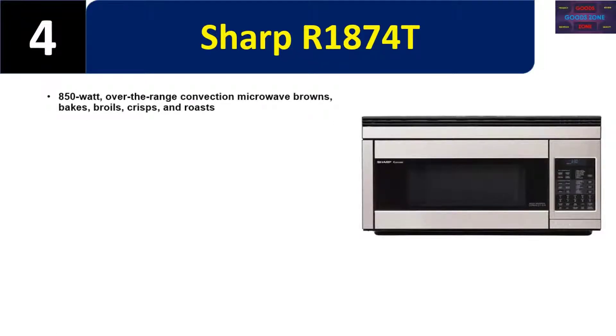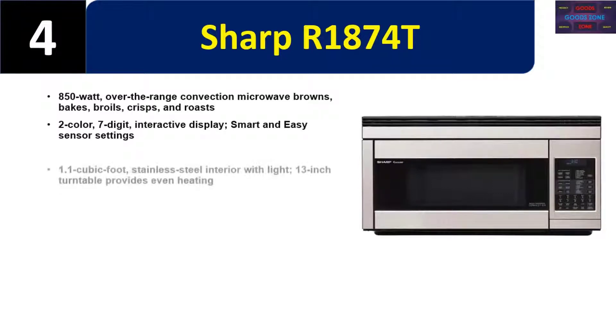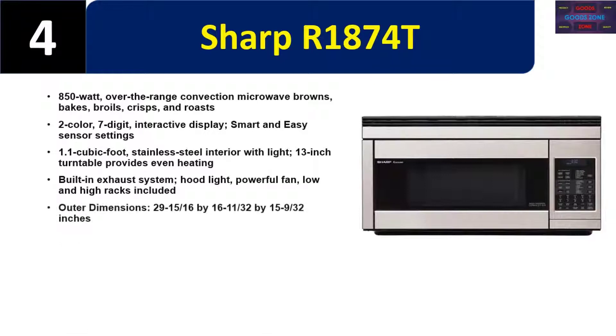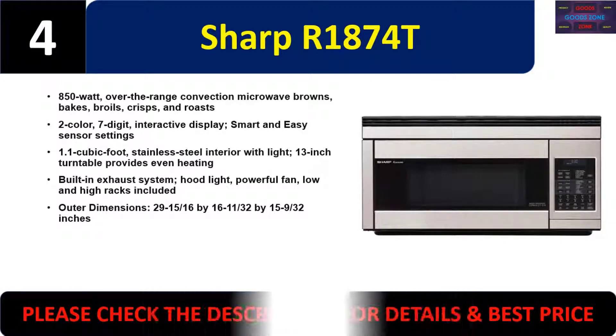Number four: Sharp R18740. An 850-watt over-the-range convection microwave that browns, bakes, broils, crisps, and roasts. Features a two-color seven-digit interactive display, smart and easy sensor settings, 1.1 cubic foot stainless steel interior with light, and a 13-inch turntable for even heating. Built-in exhaust system, hood light, powerful fan, and low and high racks included. Outer dimensions: 29-15/16 by 16-11/16 by 15-9/16 inches. Please check the description for details and best price.